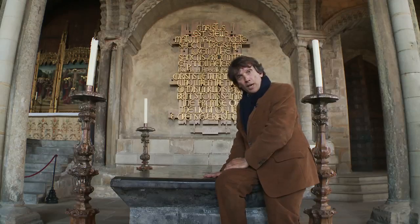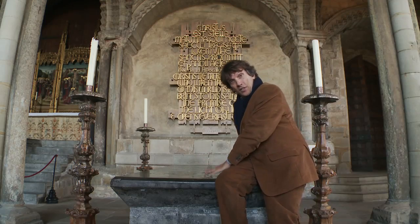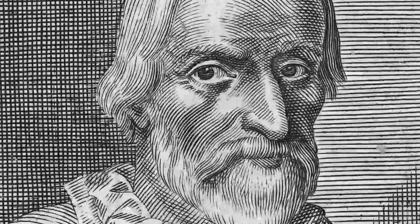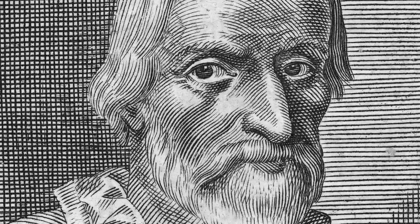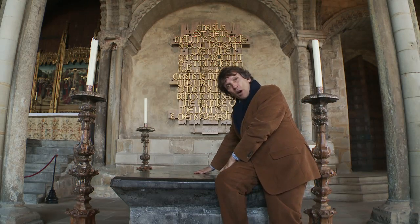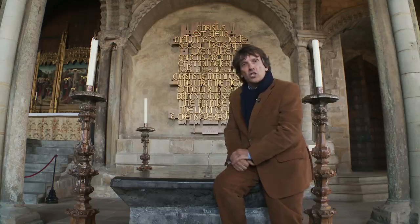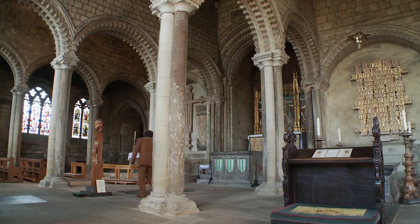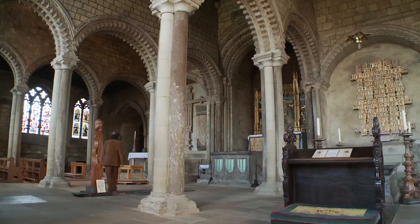This rhyming couplet means: in this tomb lie the bones of the Venerable Bede. Bede is one of the reasons to come to Durham Cathedral, for Bede was the first great English historian. And the tomb, this great black slab of marble, is set in an extraordinary chapel. It's known as the Galilee Chapel, and it's one of the great works of the late 12th century.